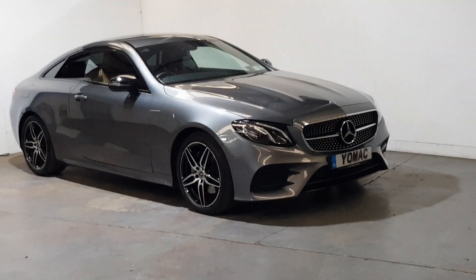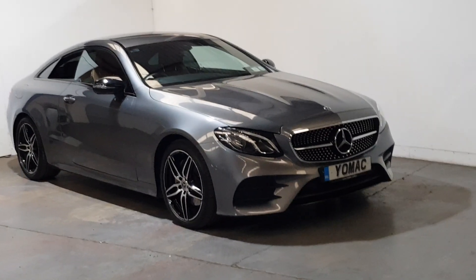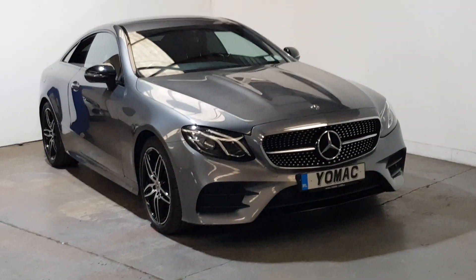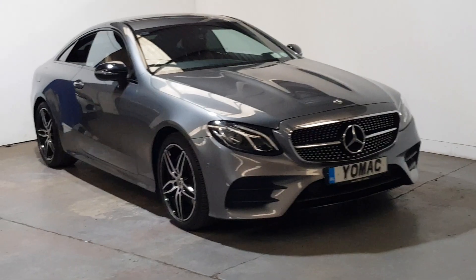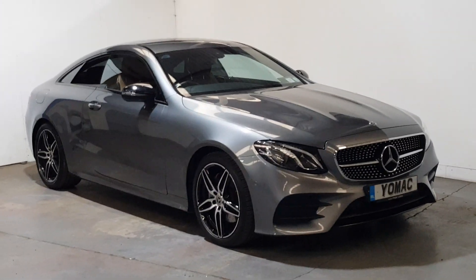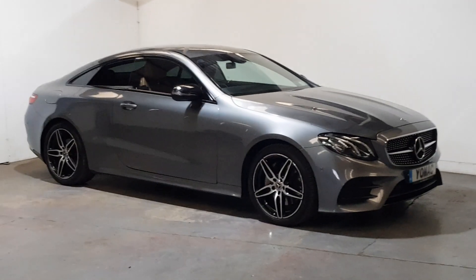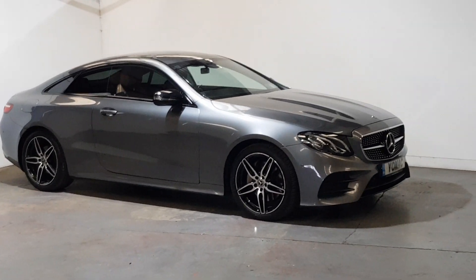This is our beautiful 2019 192-registered Mercedes E220 AMG Line Coupe, finished in selenite grey with a beautiful saddle brown contrasting leather interior. Absolutely immaculate throughout with a full service history.